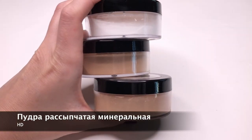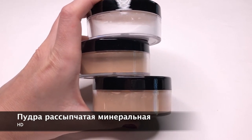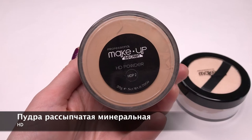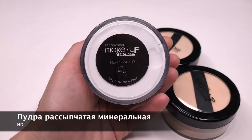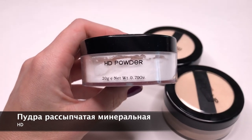Основу этой пудры составляет уникальный, чрезвычайно мелкий минеральный порошок. Прозрачная ультралёгкая пудра делает кожу абсолютно ровной и шелковистой и придаёт ей сияние. Пудра идеально матирует кожу без изменения её естественного оттенка. В состав пудры входят ухаживающие минеральные компоненты, а формула не содержит талька, который зачастую пересушивает кожу.